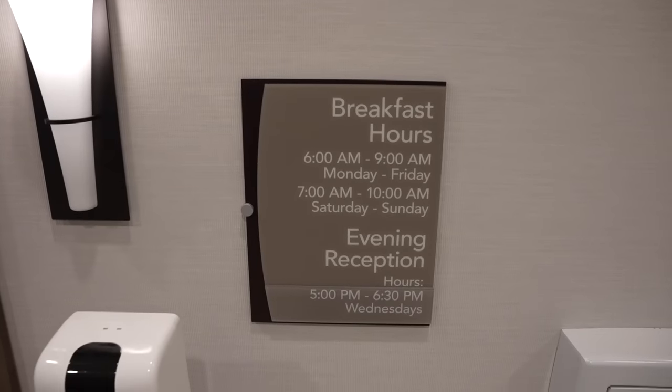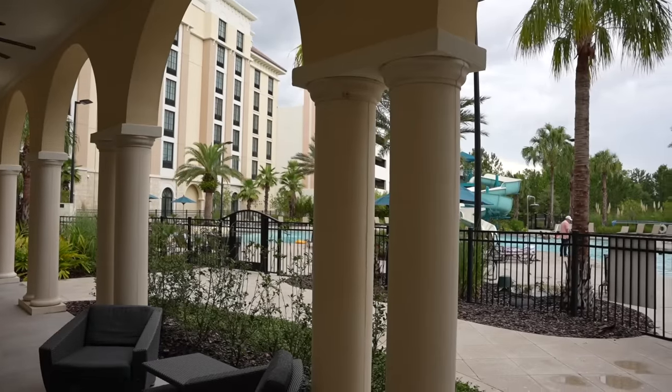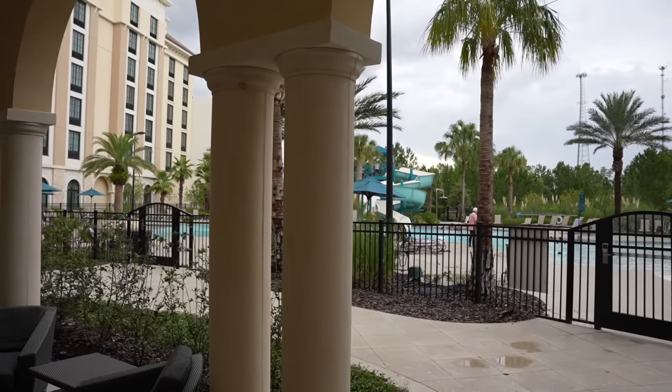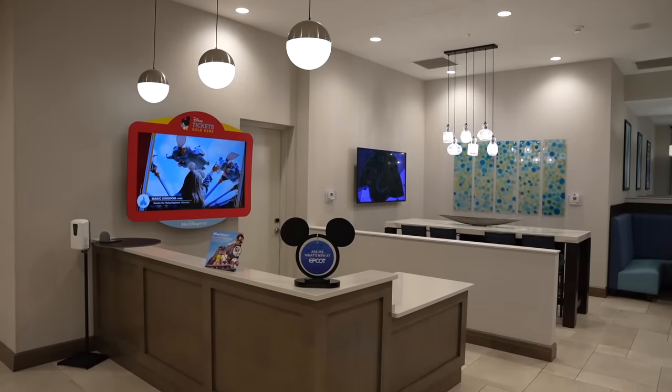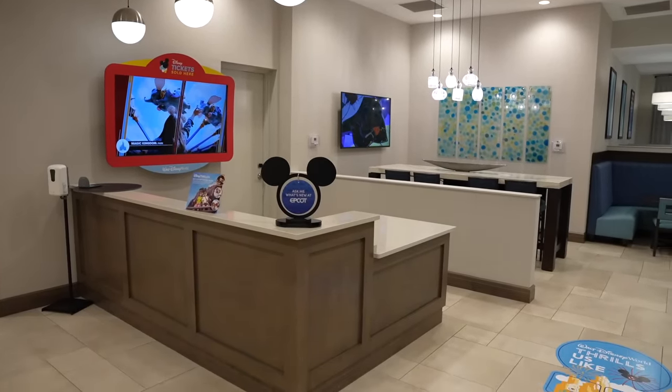You get a free hot breakfast, free Wi-Fi, non-smoking rooms, an outdoor pool, fitness center, pet-friendly rooms, and a business center. This hotel is a Disney World good neighbor hotel as well.